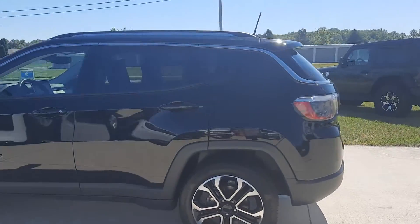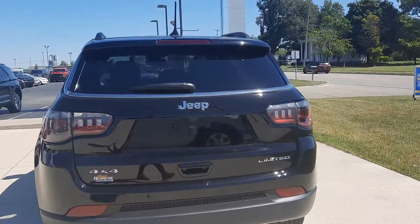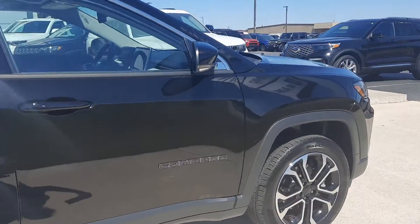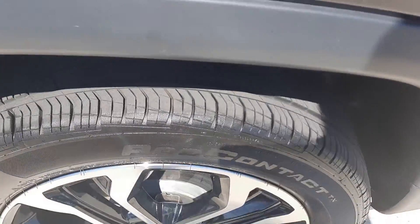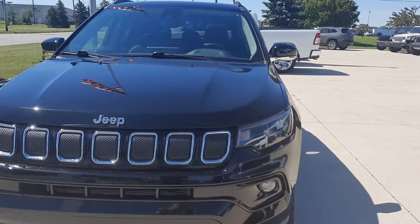This one is four-wheel drive and does have rear park assist. The outside is in great shape, tires look good all the way around. We'll take a look at one as an example, and then we'll go check out the inside.